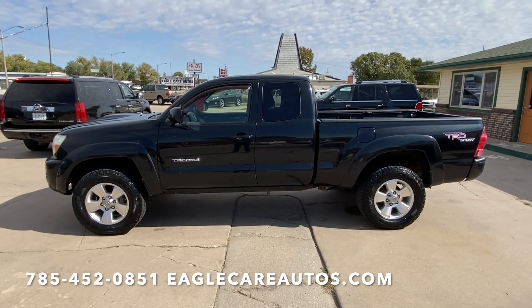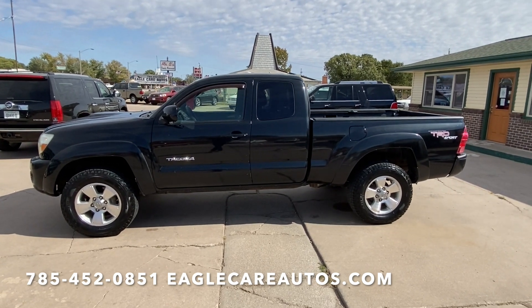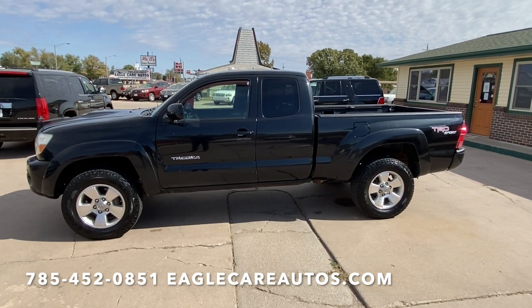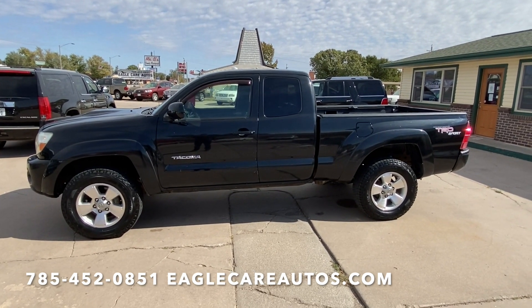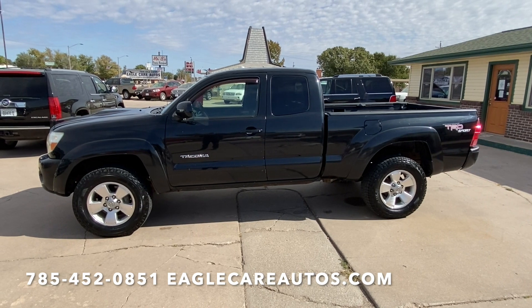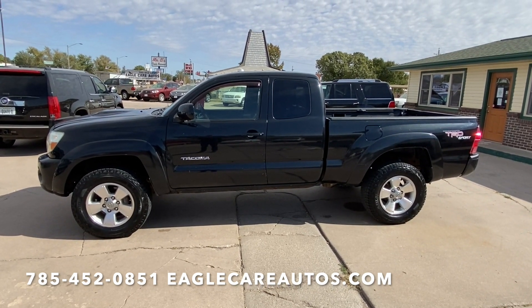2005 Toyota Tacoma TRD Sport pre-runner. Here's a super nice low mileage Toyota Tacoma — only has 127,000 miles. Super nice truck, just got it in. These trucks are so hard to find, let alone with this low of mileage.